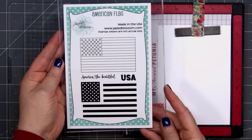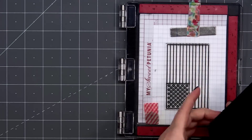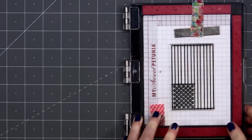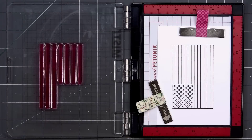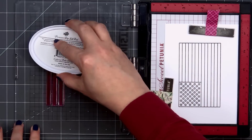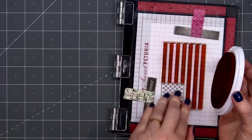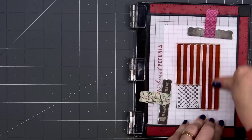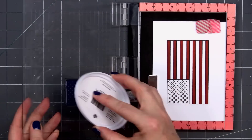For card design number one, I'm using the American Flag stamp set. I have the outline piece all set up in one of my Mini Misti's. I'll ink it up using Honey Bee Stamps Intense Black Ink, and I do need to ink it up several times to get that nice, solid impression. I have a second Mini Misti with the stripes, so I already have the placement correct. I'll ink that up using Kathryn Pooler's Rocking Red ink color. I'm actually using four different Misti's for this one card.